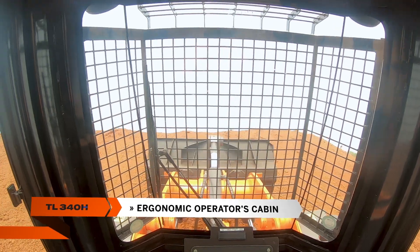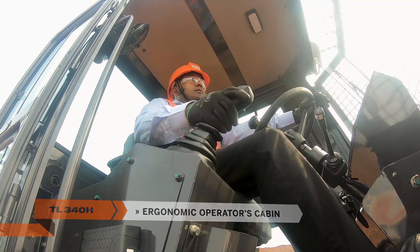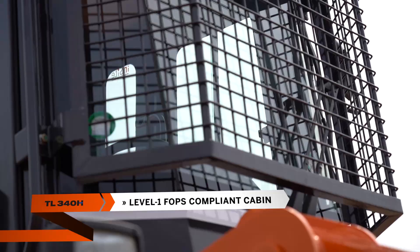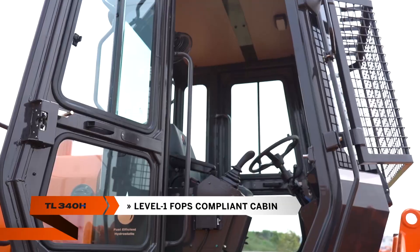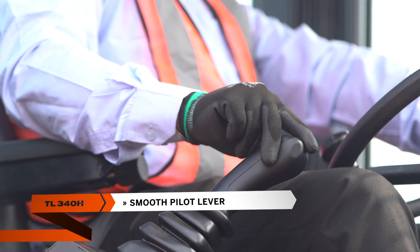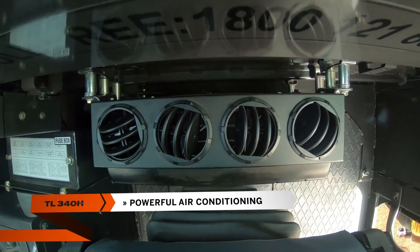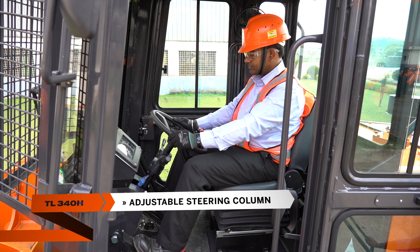The operator feels comfortable, safe, and confident at all times. Equipped with a standard front grill guard and compliant with Level 1 FOPS, this cabin is built to improve operator safety. A new smooth pilot lever ensures non-stop production without operator fatigue.